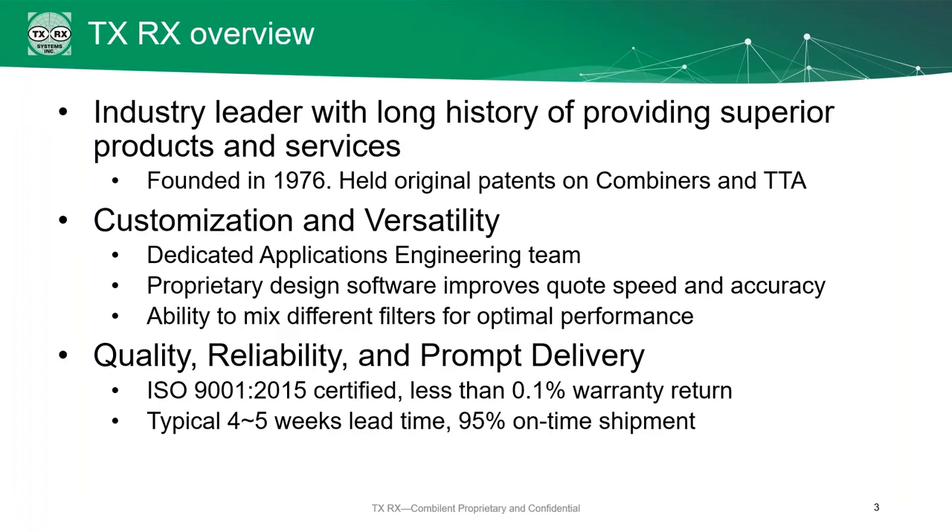We're known for our quality and reliability. About three years ago, we were ISO 9001 certified. We have less than a 0.1% warranty return rate. Our typical lead time is about four to five weeks, and we're 95% on time with that.